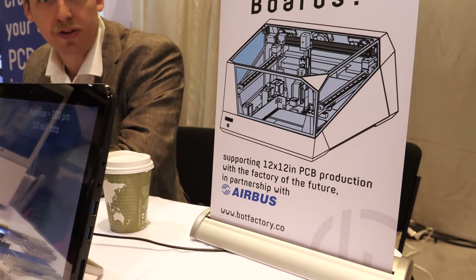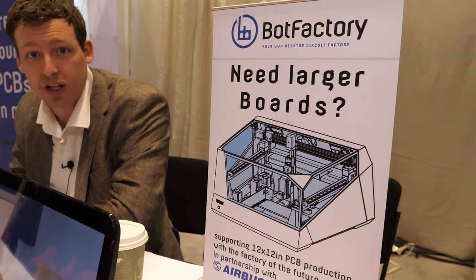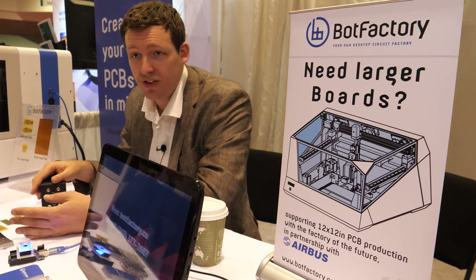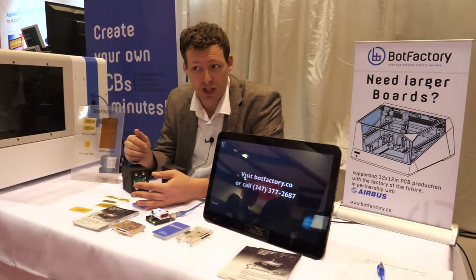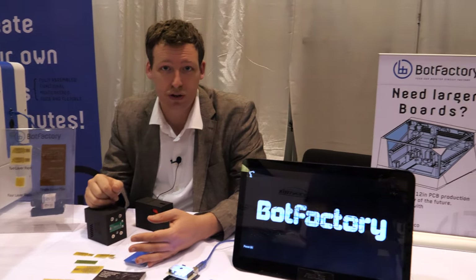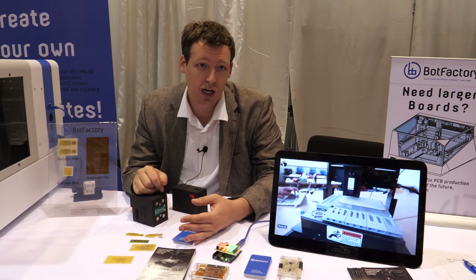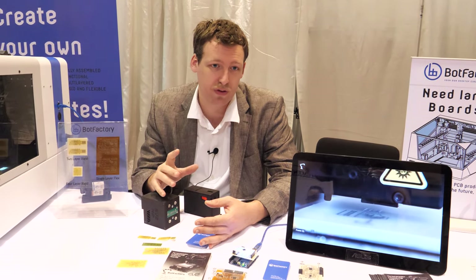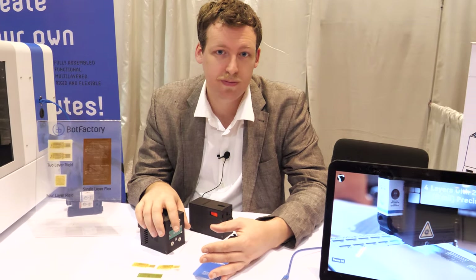What about larger boards — is that a different machine? Yes, this is an industry project we're doing with Airbus. Airbus has an ongoing project called the Factory of the Future — you can find out about it online. Their whole goal is to fabricate and automate all the processes for making aircraft. One thing they want to do is use printed electronics in their aircraft. They liked our vision and felt it was a good idea to partner up, so we're developing a larger format system for them that's going to be able to print on flexible and rigid substrates for more production-level fabrication.